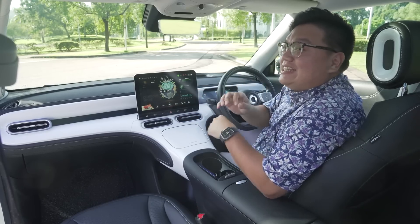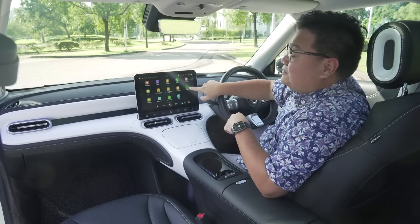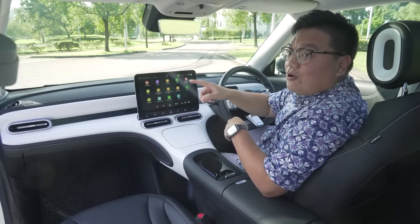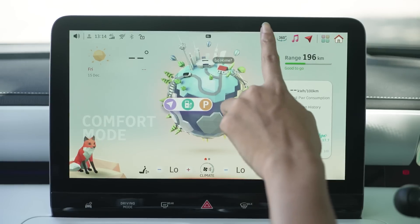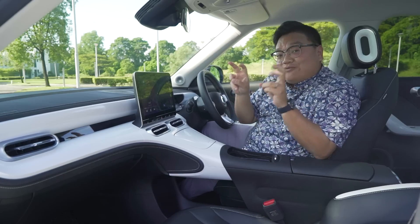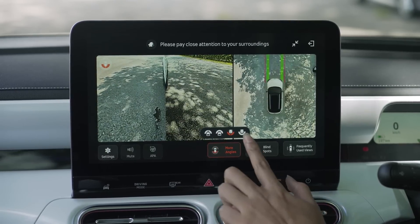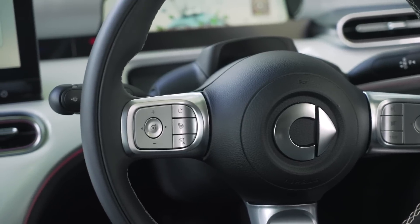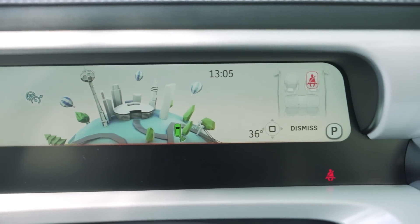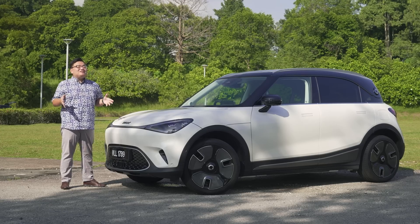You also get a free data connectivity package for 5 years instead of just 1 month, and there's a native Spotify app within the head unit. But if you're used to Android Auto or Apple CarPlay, the car has you covered as well — and it is completely wireless. Other conventional features this car has over a Tesla include a full 360-degree camera system, a signal stalk, a head-up display, a proper instrument cluster, and a gear selector on the right side, exactly like a Mercedes-Benz.